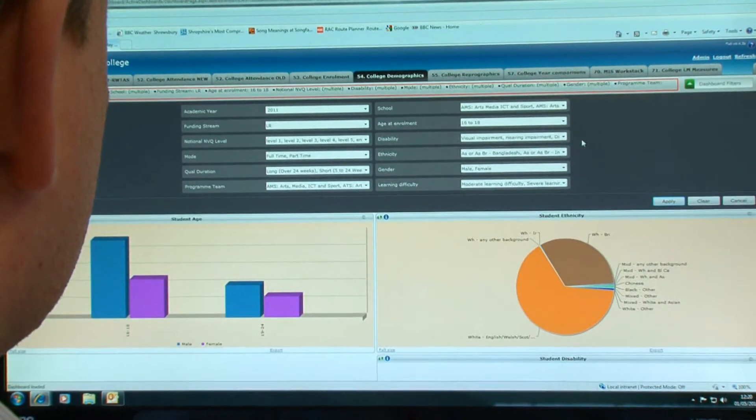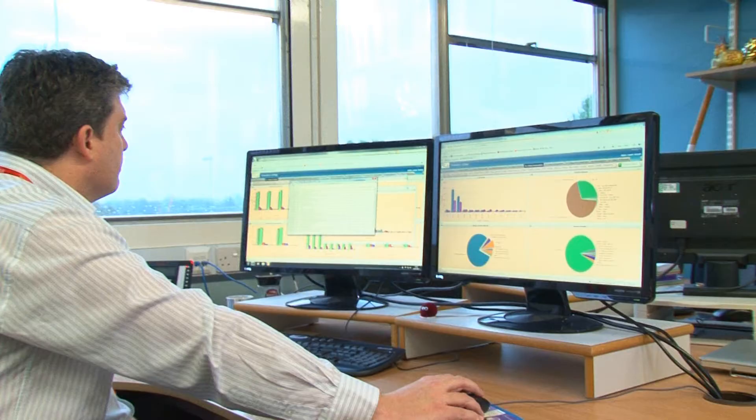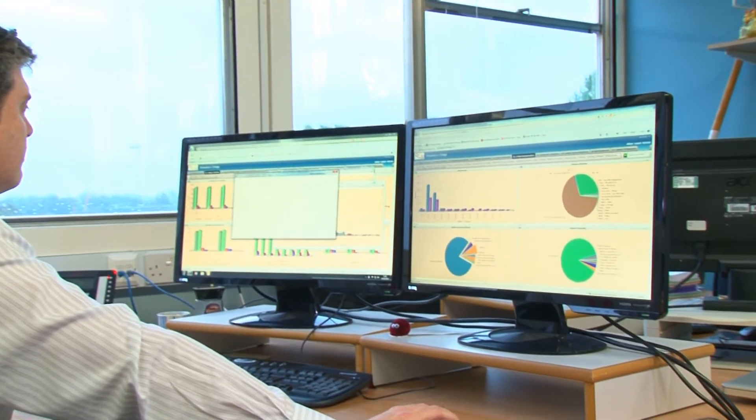We've currently got a project to do with lesson observations and it naturally lends itself to using Active Dashboards. The tool itself allows us to differentiate and provide different users with different types of reports — so teaching staff get one presentation of data and management staff get another. Before Active Dashboards came along, we just didn't have that capability at all.